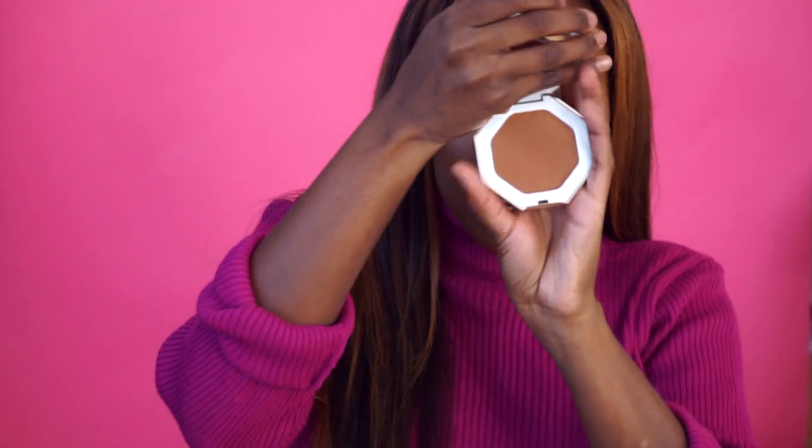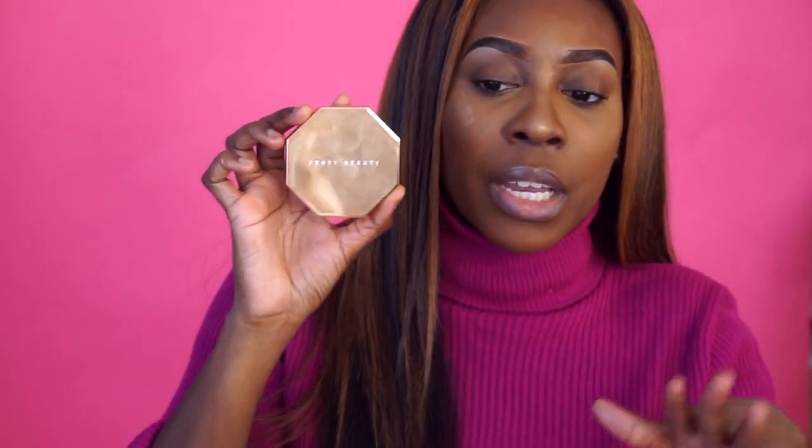So this is the completed look. Let's talk about this bronzer. From the packaging, I just love it — it's sleek and easy to travel with. The mirror is clutch, and the Fenty Beauty logo is ingrained in the actual product, which I thought was really cute. I give the packaging a 10 out of 10. It's super cute, very sleek with a little bit of an edgy vibe — definitely my style.